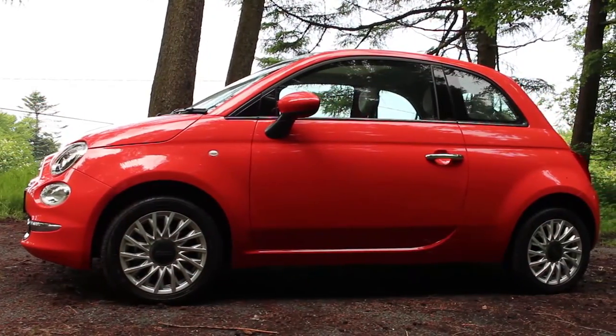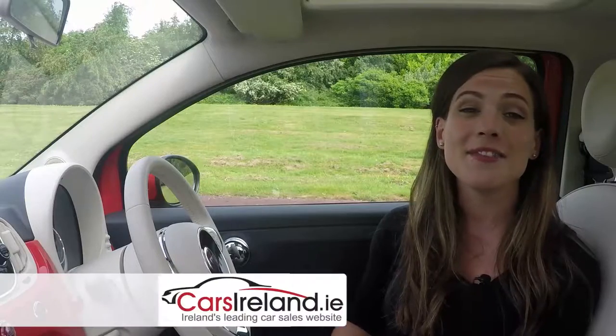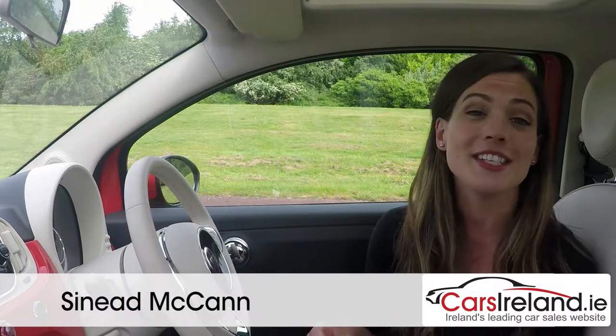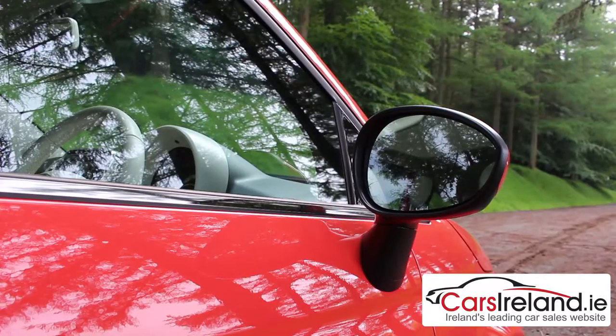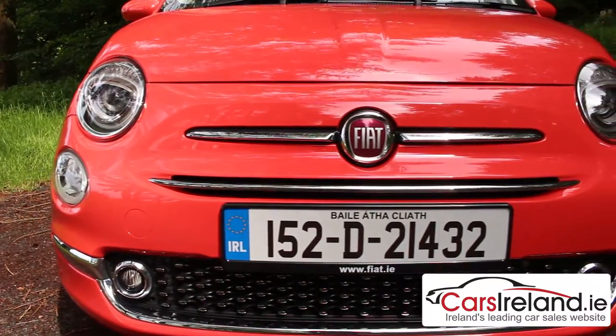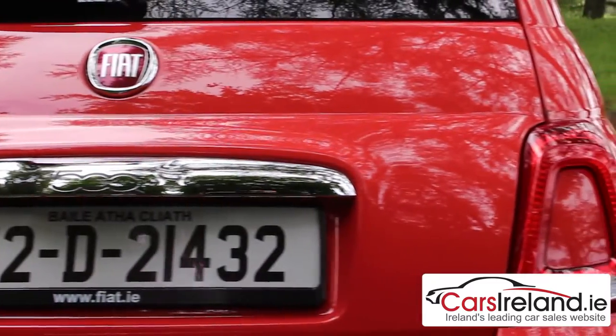The cutest car on the block has been given a mini makeover for 2016. But don't worry because everything we love about the Fiat 500 prevails — the retro looks, the old-school interior and even more personalisation options this time around. In fact, you'd probably have to be a pretty hardcore fan to spot those exterior differences, which include some new bumpers and a rearrangement of the head and tail lights.